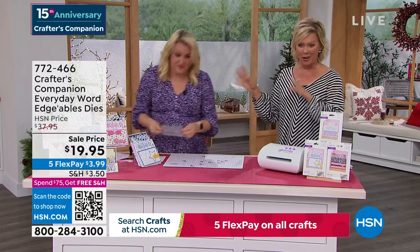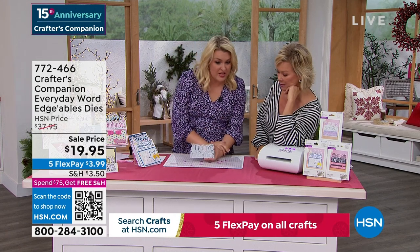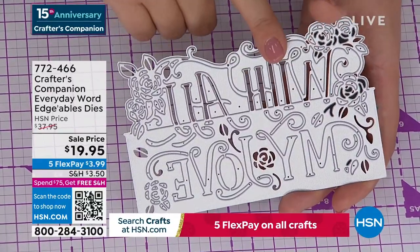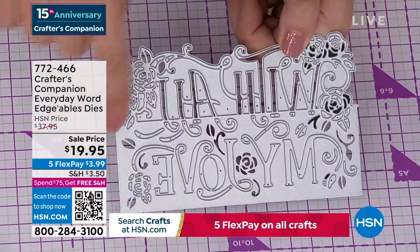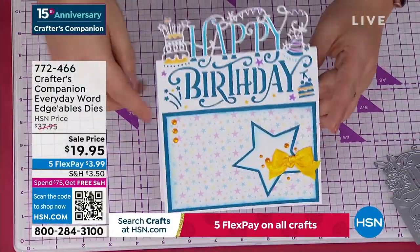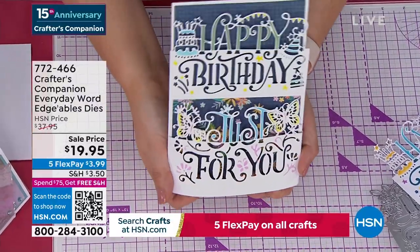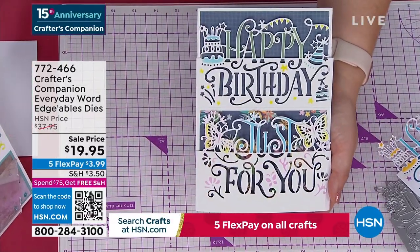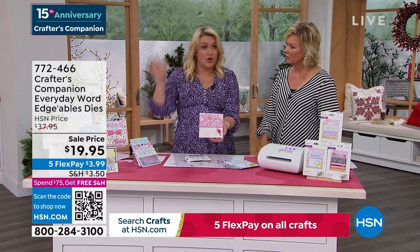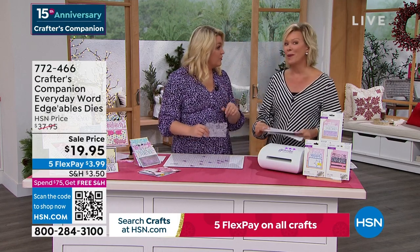We're going to move along into our Crafters Companion Everyday Word dies. They are massive. These are $14.95 each on Sara's website at retail — and $19.95 is getting you three. So everything above the line cuts out, everything below stays connected. For example, doing a card like this one: the word 'happy' comes over the top and 'birthday' is below. Or: 'happy birthday just for you' — the 'just for you' actually lifts up and 'happy birthday' is cut into the front panel of the card. They are so unique and different. We are world famous for our edgeable dies — they are what put us on the map.